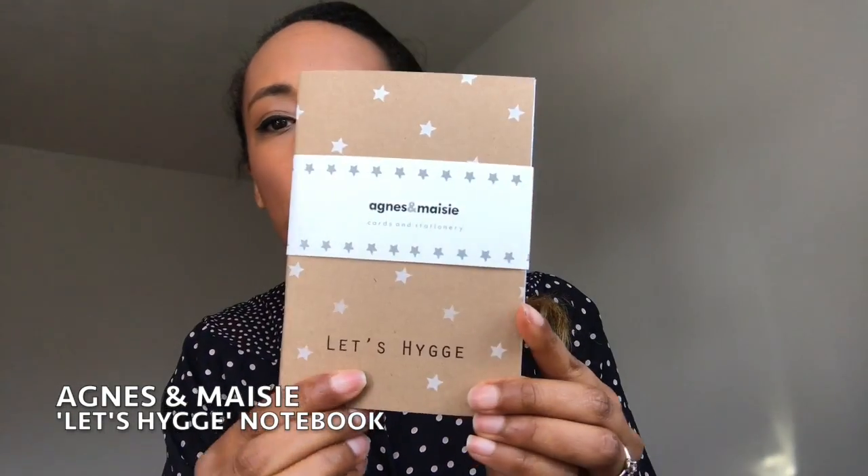First up is this little pocket-sized notebook from Agnes and Maisie. It says 'Let's Hygge' on the front and has white stars on it. I love the recycled card cover — that's really sweet. I love my stationery so this one's a winner for me.